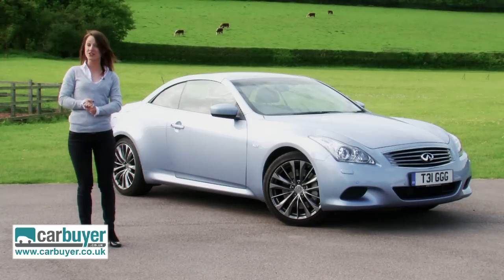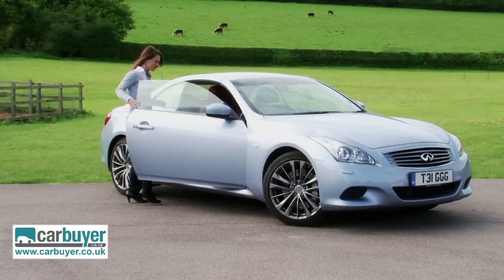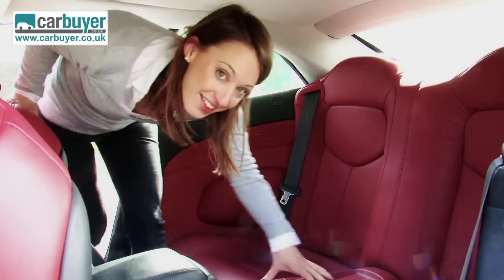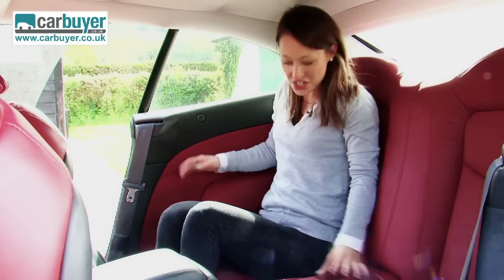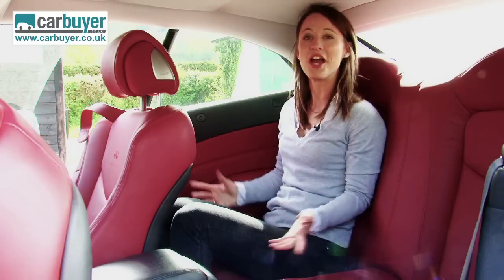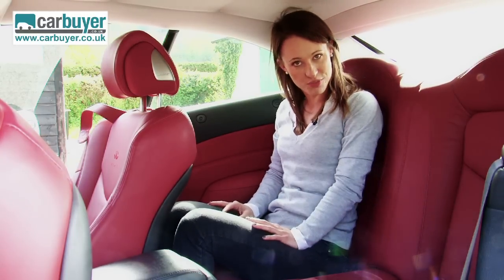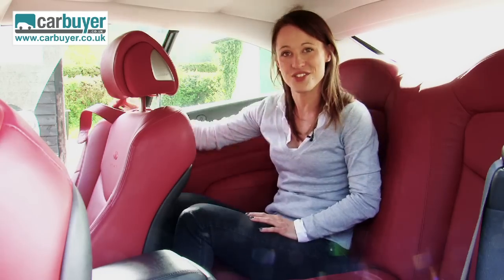We will talk about the roof, but first I want to show you this. This car is billed as a 2-plus-2, but it's surprisingly roomy in the rear. Even with the driver's seat set up for a 6-footer, there's space for little old me, so children will be just fine. But I prefer to be driving, so let's go to the front.